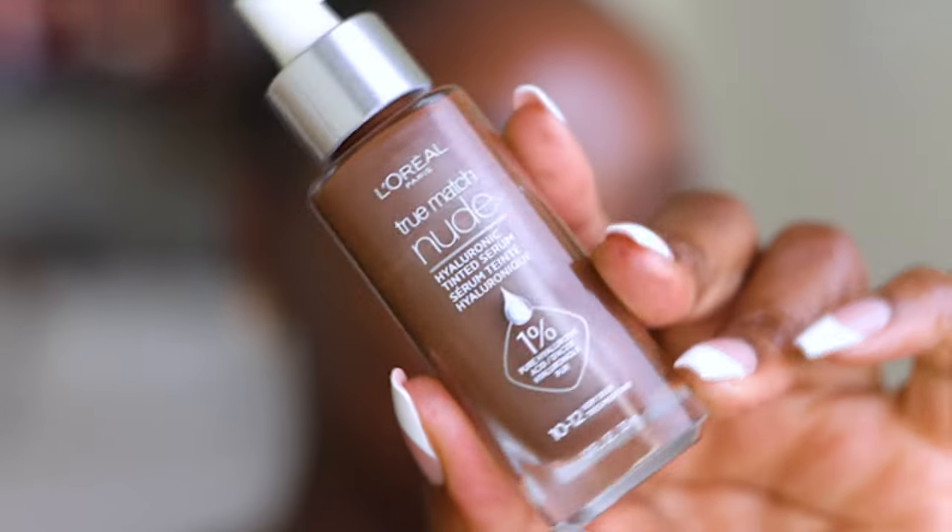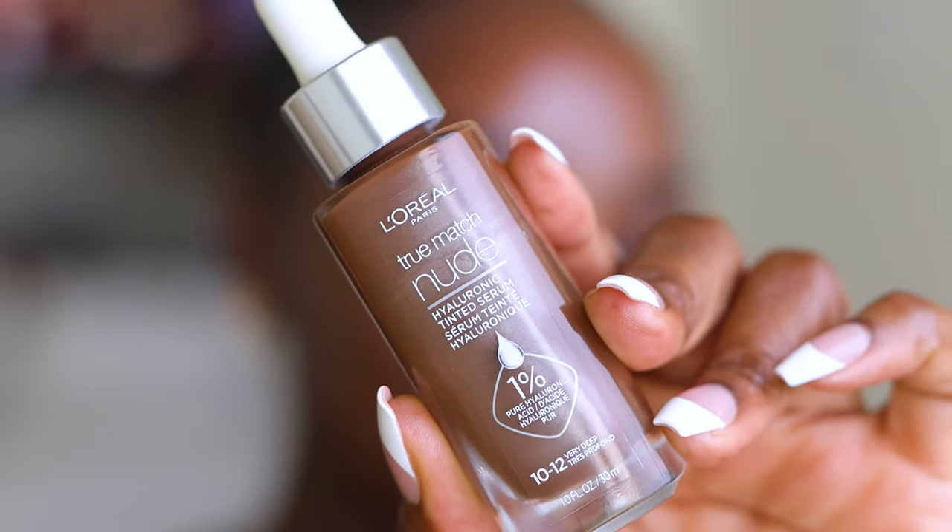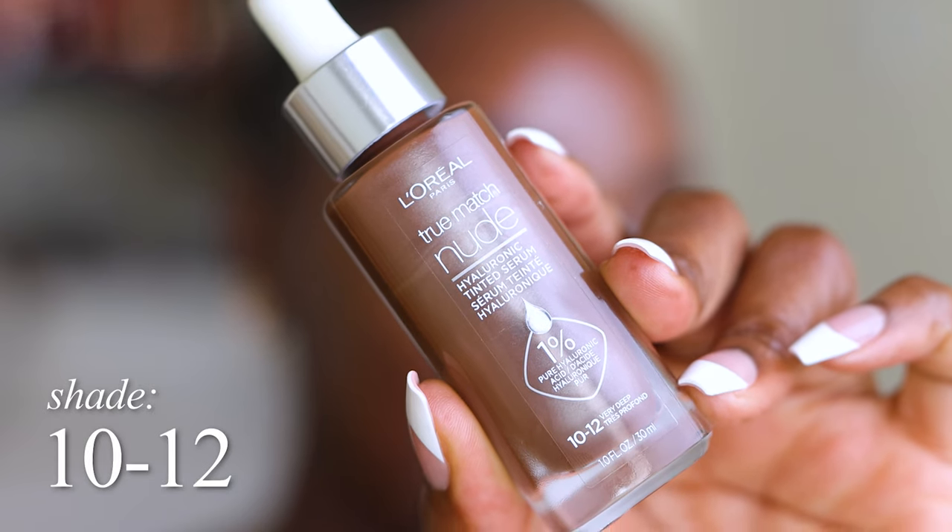I love the glow. Let's play in some makeup. I have this L'Oreal True Match Nude Hyaluronic Tinted Serum, and this is the shade 10 to 12, which is so strange.